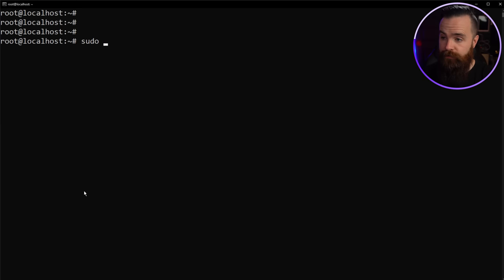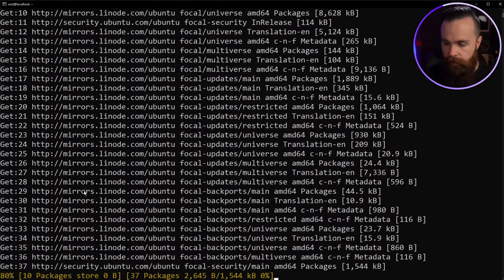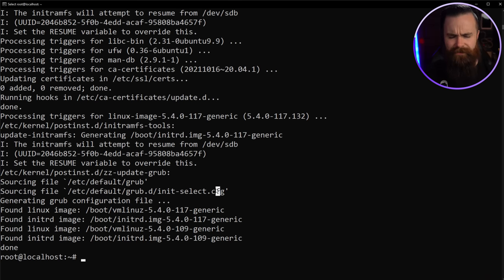Best practice first: let's do sudo apt update to update our repositories, then sudo apt upgrade and tell it yes, do everything all at once. Coffee break — this might take a moment. You don't have to upgrade, but it's just best practice to make sure everything works right and is safe and secure. That took about two minutes — it's done now.